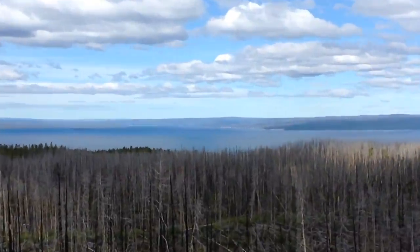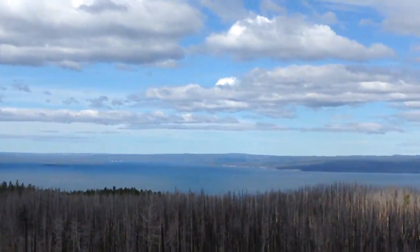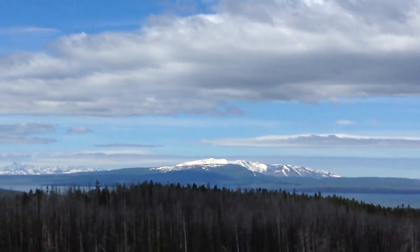Look at this view — crazy! There's a Yellowstone Lake and it's just gorgeous.